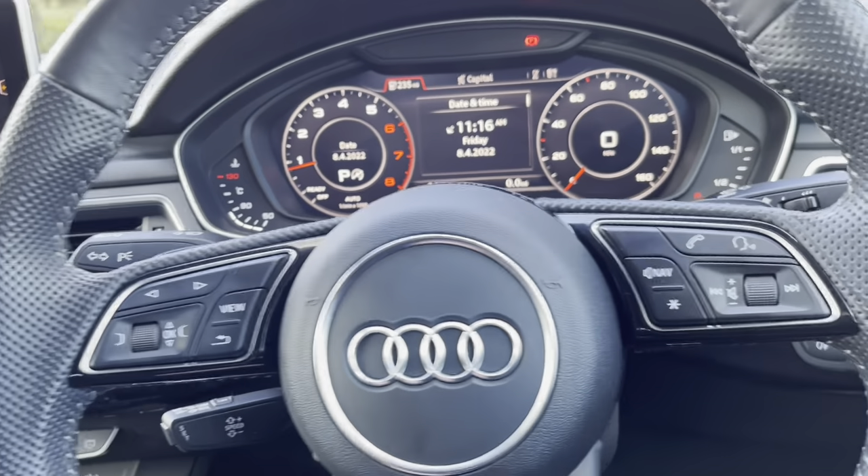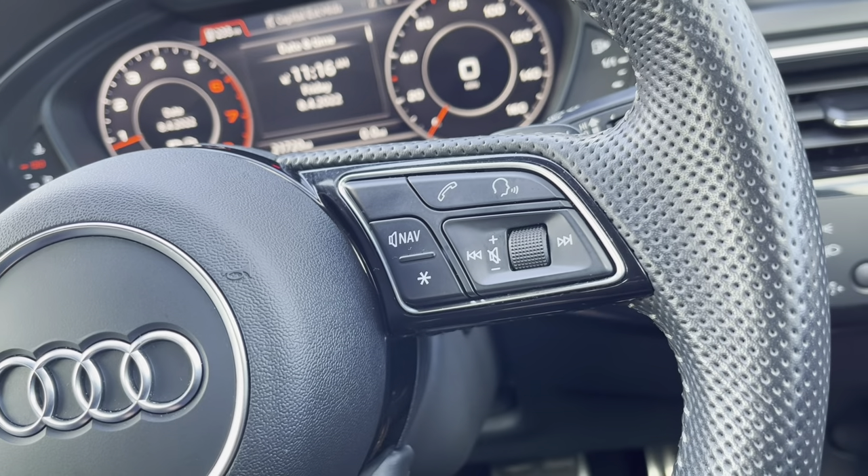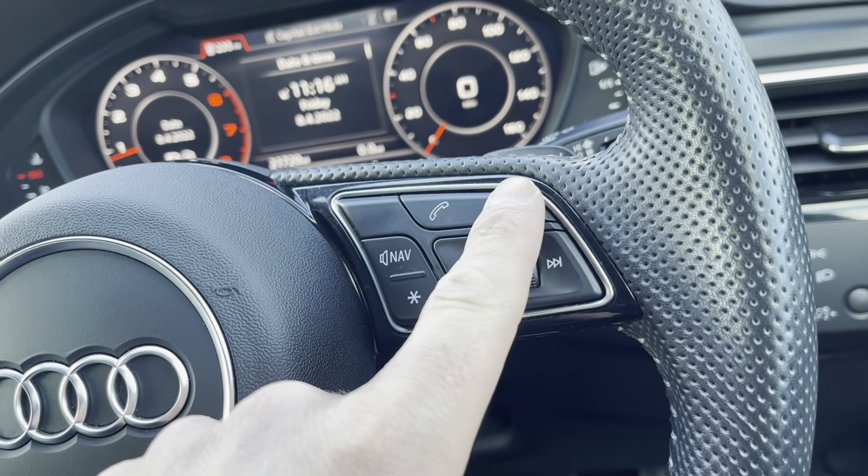Over to the right hand side, we do have the volume control, which means you don't have to take your hands off the steering wheel to alter the volume. And once your mobile phone is connected to the car, use these buttons above to take or reject phone calls.